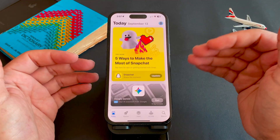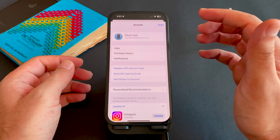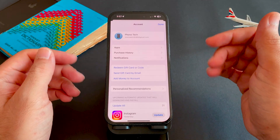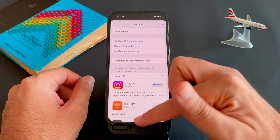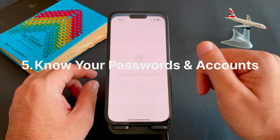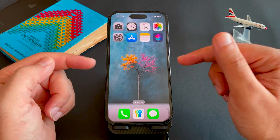The fourth step is to check app compatibility. Some apps — especially banks, payment apps, and enterprise tools — may not work immediately after the update. Check the App Store or the developer's site for any notices.